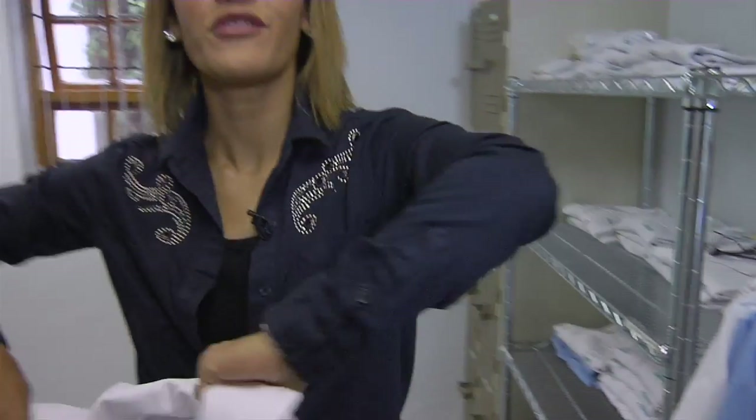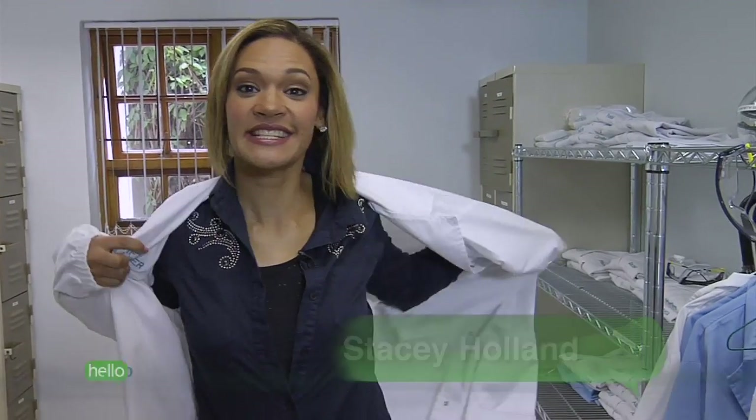A sandwich is often the first thing we grab for lunch. It's convenient, easy, and a fairly decent portion size. But just how much salt is in a lunch sandwich, and can we trust the label to tell us the truth? We sought an independent food verification organisation to help us find out.